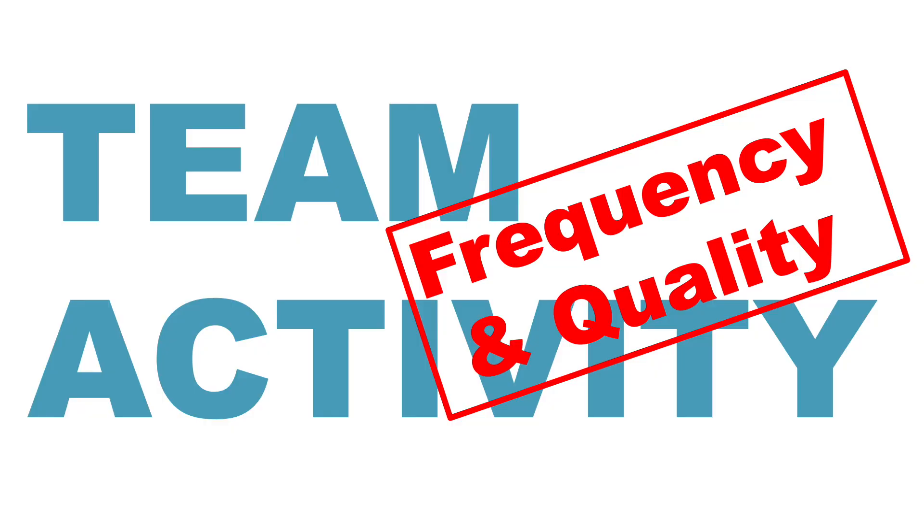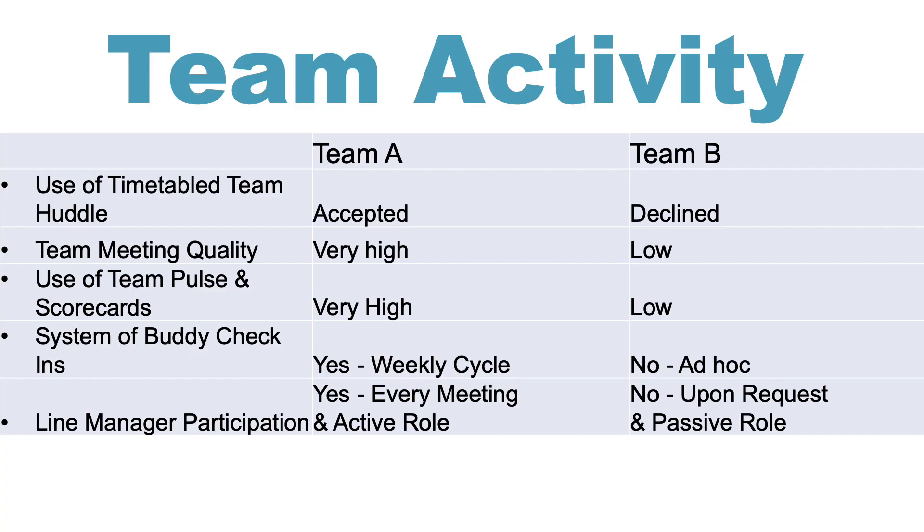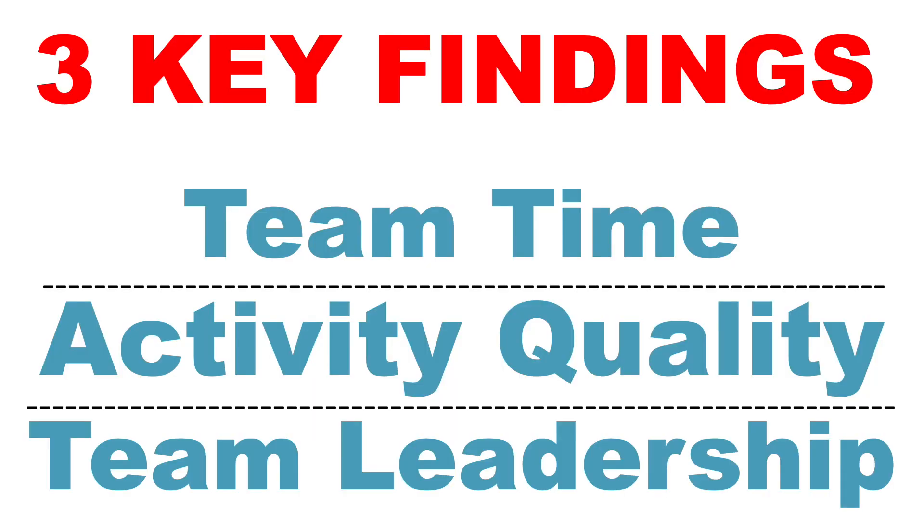What's going on? To understand this, we look underneath at the activity these teaching teams engaged in throughout the year. There are significant differences in whether or not they took up extra team time in the form of huddles, the quality of their meeting process, whether they were proactively using their pulse and scorecard data properly, and the role of the team leader. This leads us to three key findings to consider about team time, activity quality, and team leadership.